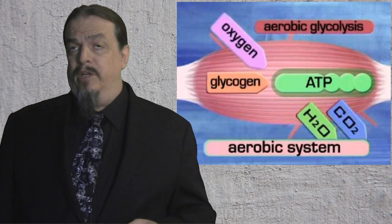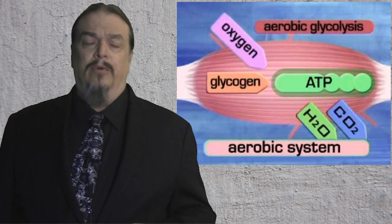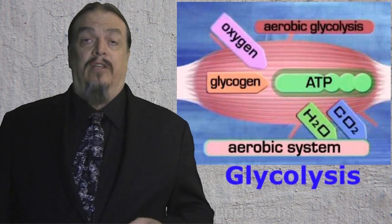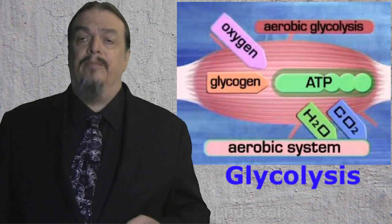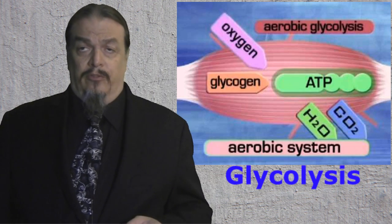But first, your cells need to break down glucose and other molecules from food in the presence of oxygen. This first stage is called glycolysis, because glucose molecules are broken down in your cell's cytoplasm. A small amount of energy is produced when this happens.